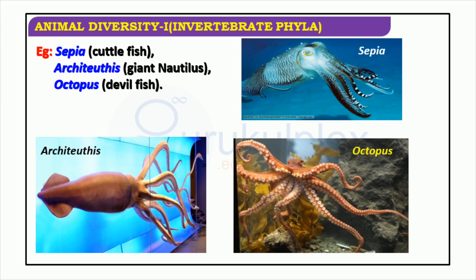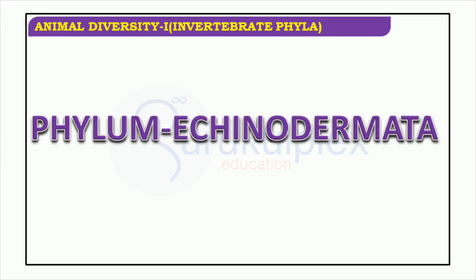Phylum Echinodermata, commonly known as sea stars, sea urchins, and sea cucumbers, are renowned for their unique body structure and distinct features. They generally possess radial symmetry and have five arms, which are often accompanied by spines on their exoskeleton. These creatures are widespread in all kinds of marine habitats, from shallow waters to the depths of the ocean. Furthermore, they are remarkable for their ability to regenerate tissue and organs, making them a fascinating target of scientific research.